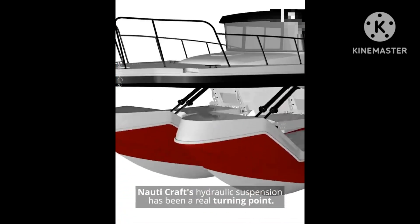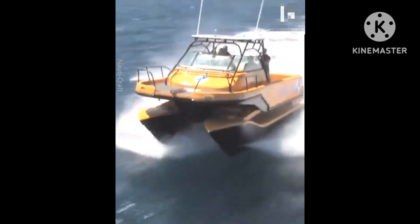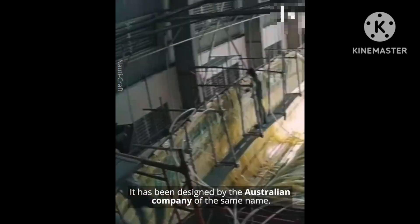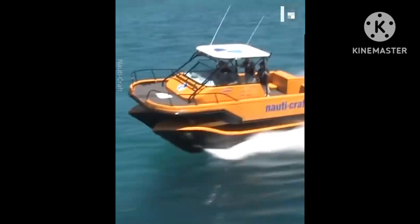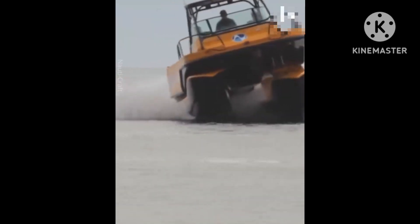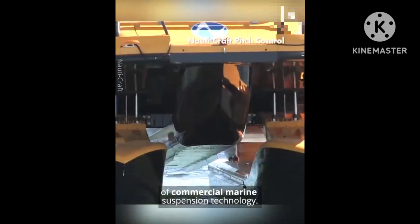Navicraft's hydraulic suspension has been a real turning point. It has been designed by the Australian company of the same name. They are the world's only provider of commercial marine suspension technology.